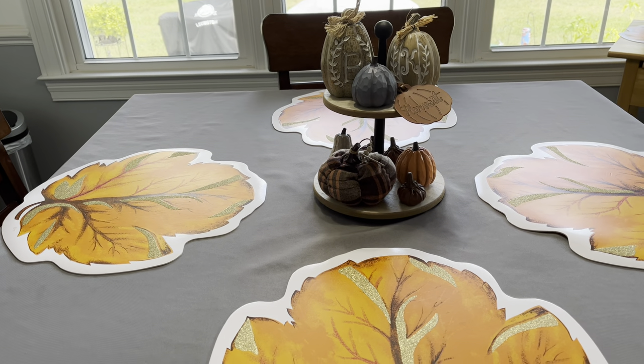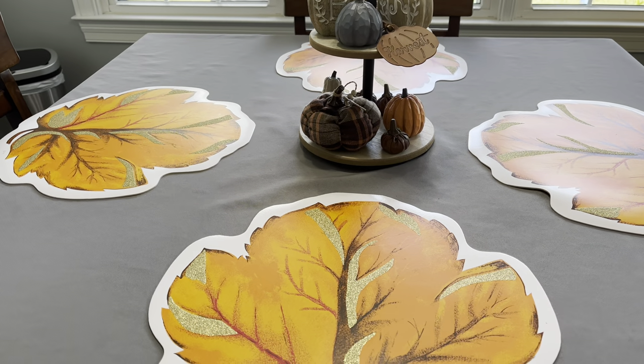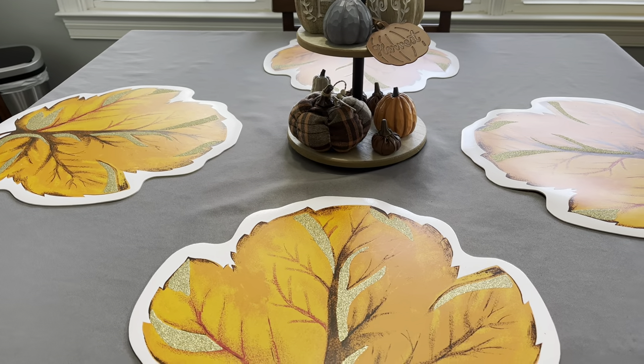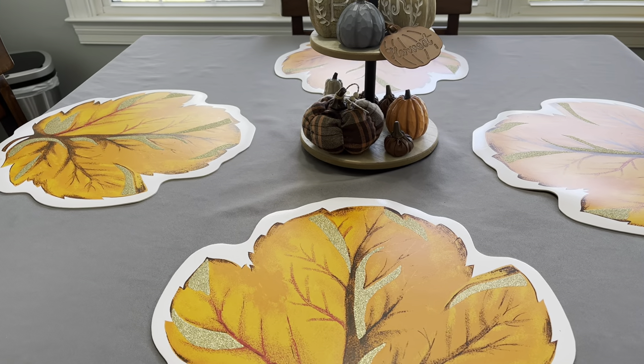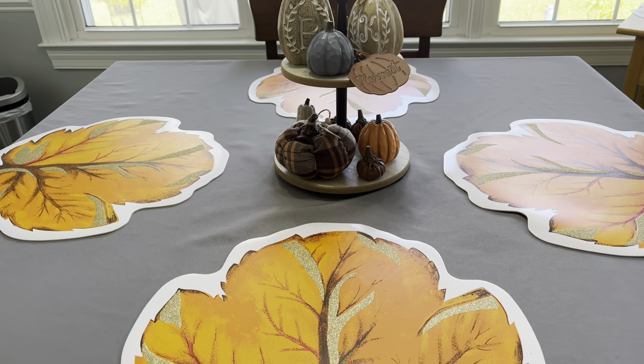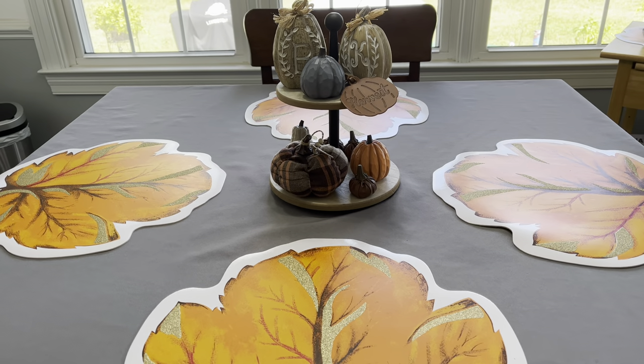So as promised, I told you guys the first day of fall I would share with you all my fall decorations. And even though I'm not ready for summer to end, obviously I do love to decorate for fall and I figured why not get it out and go ahead and put it up.